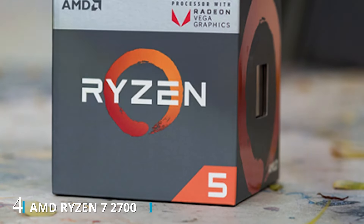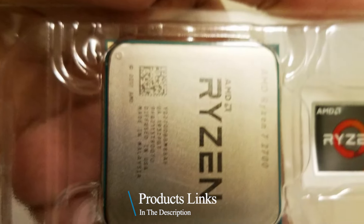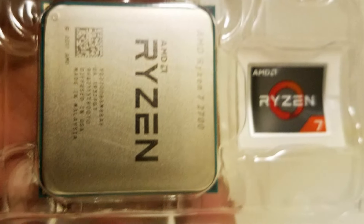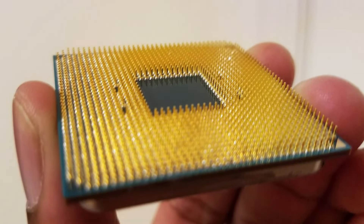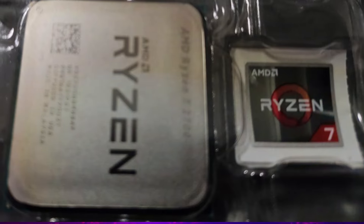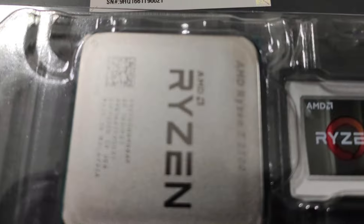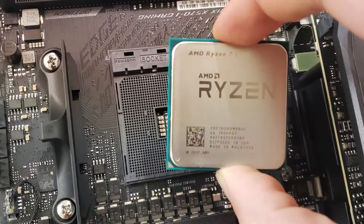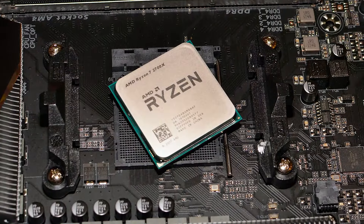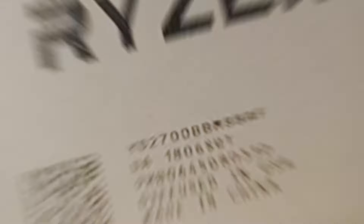Number 4: The AMD Ryzen 7 2700 processor with Wraith Spire LED cooler is a versatile and powerful CPU designed for enthusiasts and professionals alike. With 8 cores and 16 threads, it delivers exceptional multitasking capabilities, making it perfect for demanding workloads such as gaming, content creation, and productivity tasks. Featuring a base clock speed of 3.2GHz and a maximum boost clock of up to 4.1GHz, the Ryzen 7 2700 offers impressive performance across a wide range of applications. Its Precision Boost II technology dynamically adjusts clock speeds to optimize performance based on workload, ensuring smooth and responsive performance in any scenario.